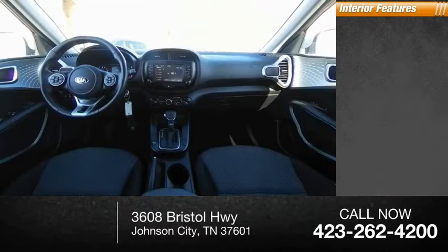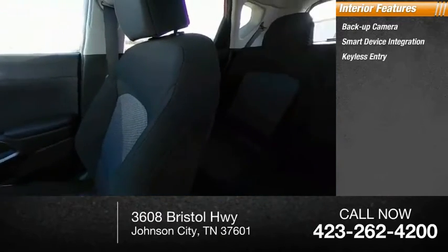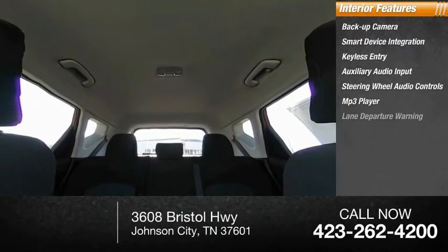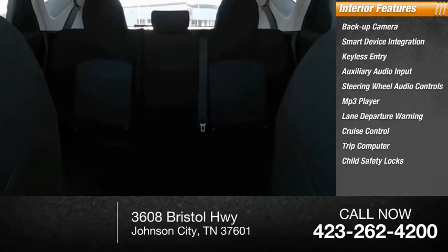Inside you'll find backup camera, smart device integration, keyless entry, auxiliary audio input, steering wheel audio controls, MP3 player, lane departure warning, cruise control, trip computer, and child safety locks. Wouldn't you look great in this vehicle?